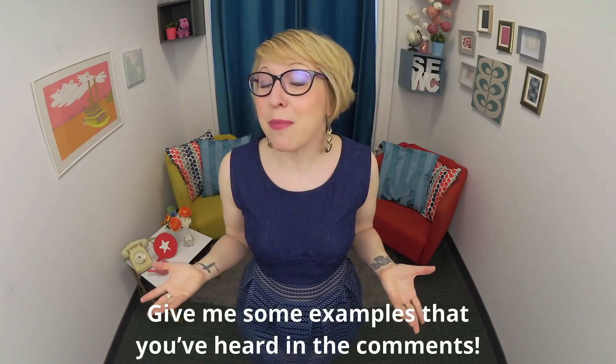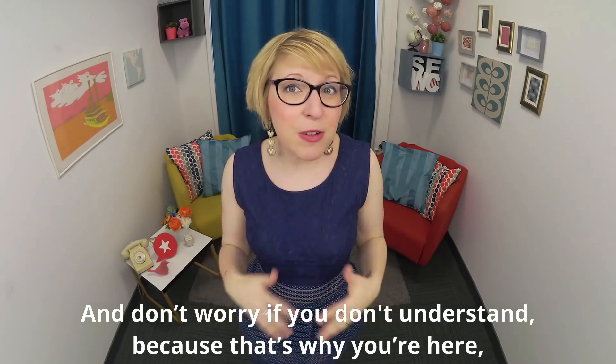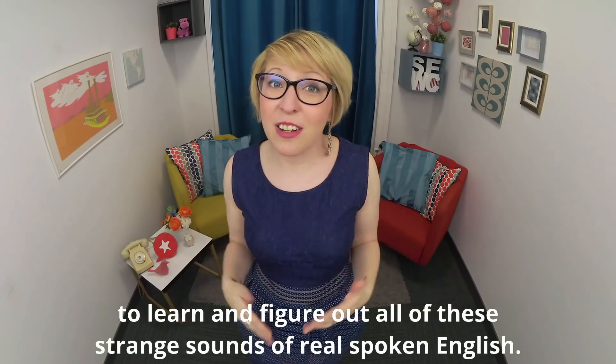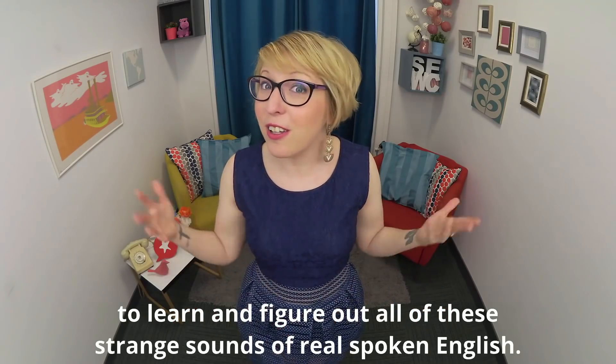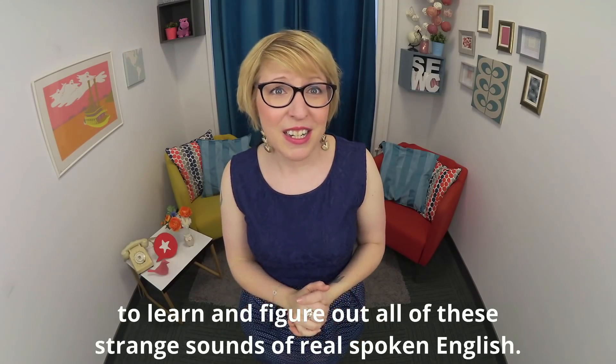Give me some examples that you've heard in the comments. And don't worry if you don't understand, because that's why you're here — to learn and figure out all of these strange sounds of real spoken English.